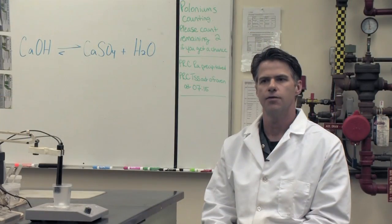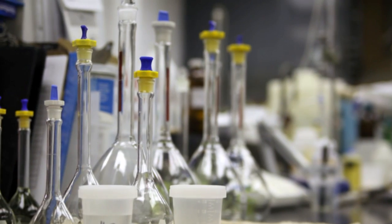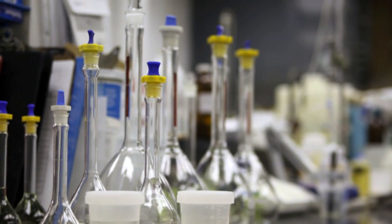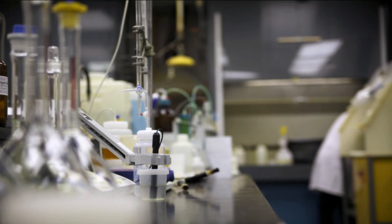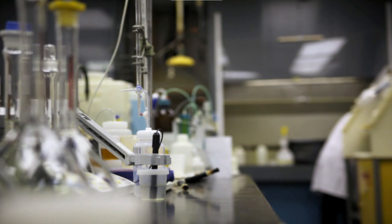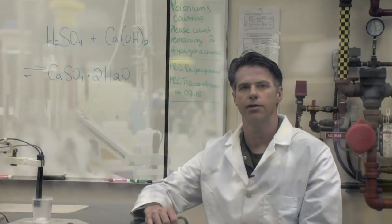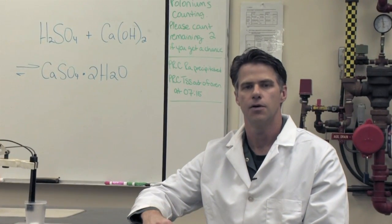The lab at Key Lake has a staff of approximately 20 people trained in the chemical technology field, either through the Northlands College program at La Ronge or through the SIAS program at Kelsey Campus in Saskatoon. High school students with an interest in working in the chemistry lab should ensure they obtain their grade 12 chemistry and math to move on to those chemical technology programs.